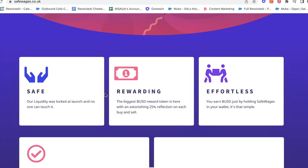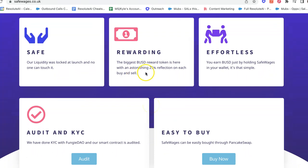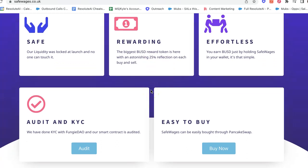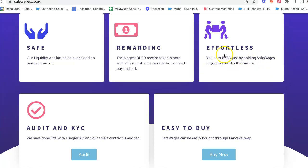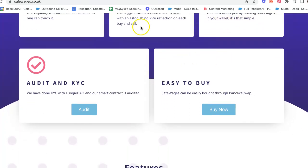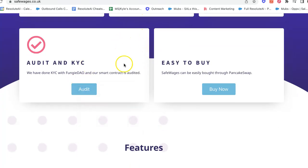Assuming they're sticking to their word, they have a good initial box of information. 'Rewarding' — they're talking about their reward token BUSD. They identify it right away and talk about a 25% reflection on each sale. You can earn it by holding it in your wallet — that's the concept of staking or yield farming, which we'll go into. Now this is important: the audit and KYC. KYC stands for Know Your Client, Know Your Customer.